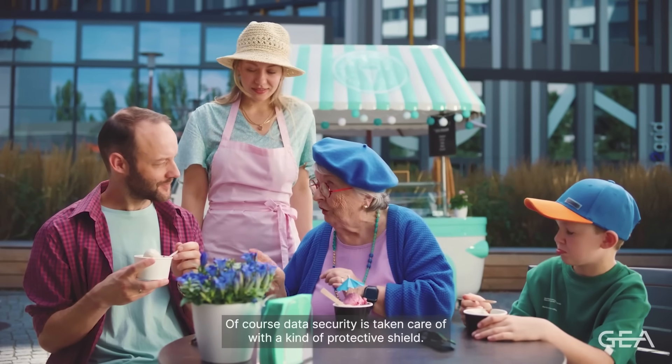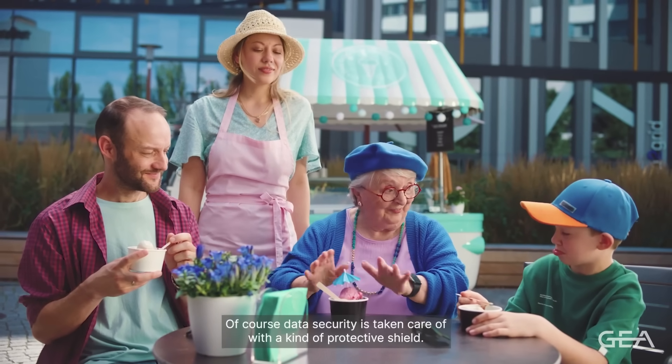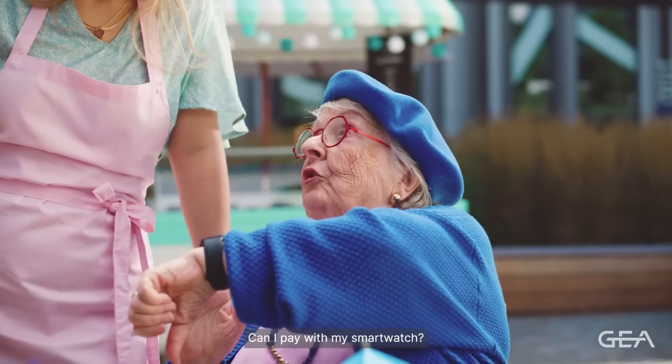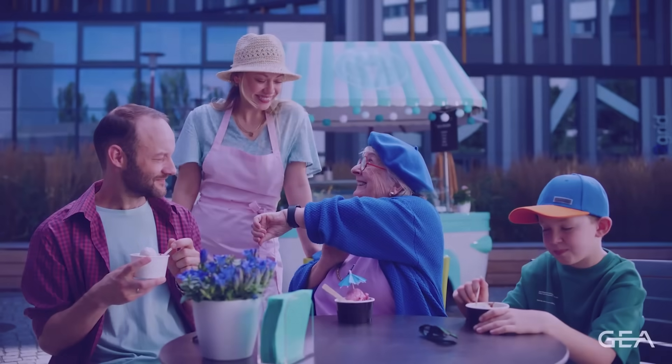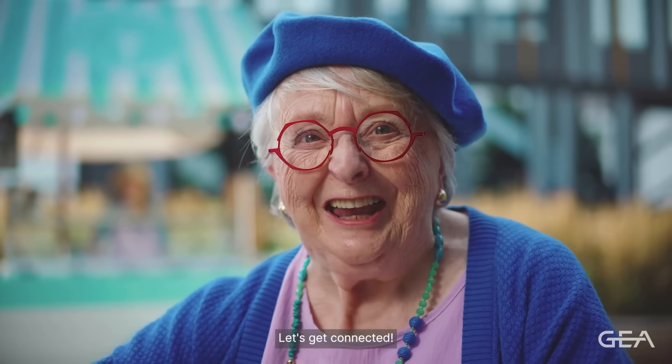Of course, data security is taken care of with a kind of protective shield. Can I pay with my smartwatch? Oh yes, we are digital. Let's get connected.